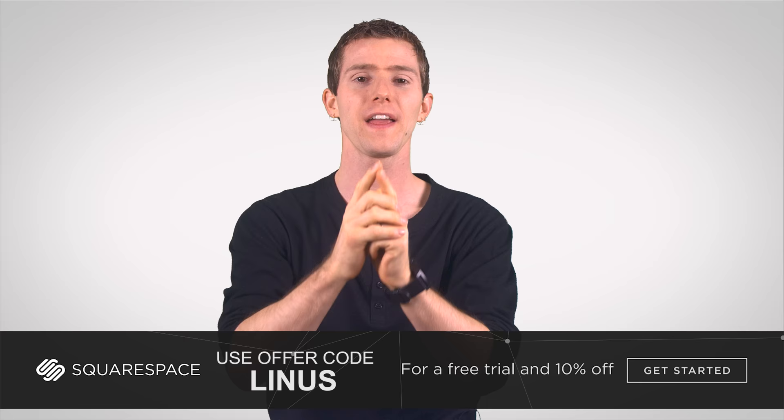Thanks to you guys for watching. Like this video if you liked it, dislike it if you thought it sucked, and leave a comment if you have suggestions for future Fast As Possible episodes just like this one. And as always, don't forget to subscribe.